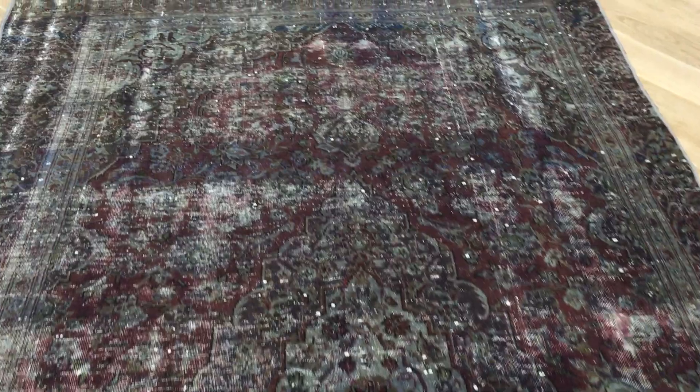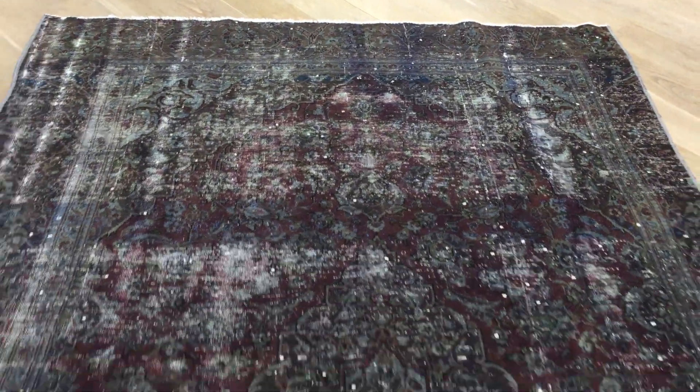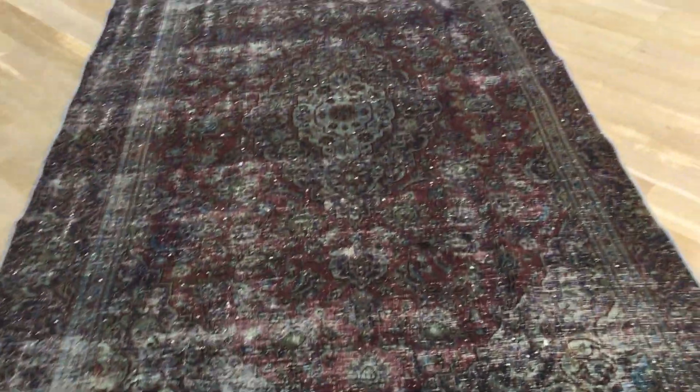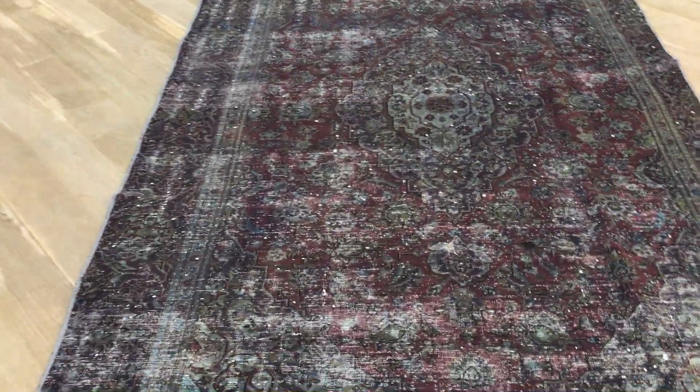This is vintage carpet 18037. It's a Persian handmade carpet with a very beautiful dark color tone and a faded-out feel and look. The border on one side is narrower than the border on the other side.